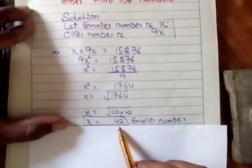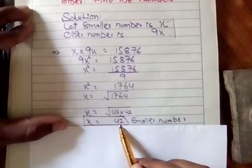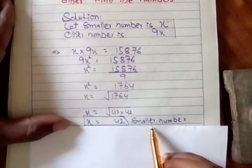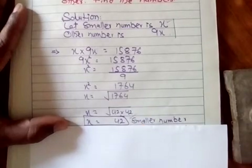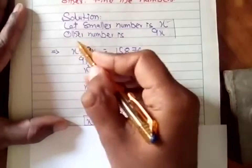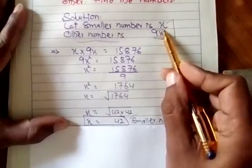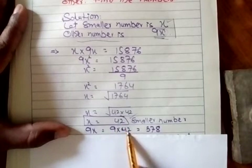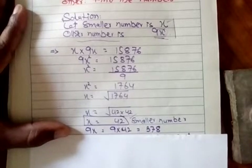1764 کا square root نکالیں گے — 42 کو 2 times multiply کریں تو 1764 آتا ہے، تو ایک number 42 radical کی sign سے باہر نکلے گا۔ تو x کی value آئی 42، اور یہ تھا smaller number۔ اب larger number معلوم کرنا ہے — وہ تھا 9x۔ x کی جگہ 42 رکھیں تو 9 × 42 = 378۔ تو larger number ہے 378۔